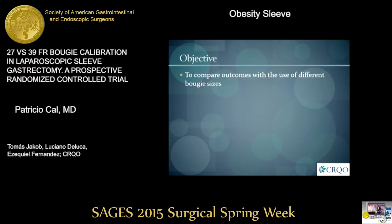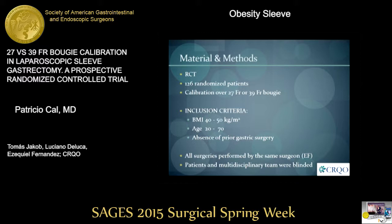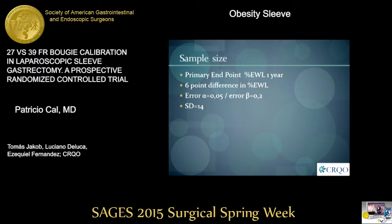So we decided to compare outcomes with the use of different bougie sizes. We set up a randomized controlled trial and randomized 126 patients to calibration over either a 27 or a 39 French bougie. Our inclusion criteria were BMI between 40 and 50, age between 20 and 70, and the absence of prior gastric surgery. All surgeries were performed by one surgeon, and both patients and the multidisciplinary team were blinded to the bougie size used. We calculated our sample size with a primary endpoint of percentage of excess weight loss one year after surgery, to detect a six-point difference, which in practice is about three to four kilograms for an average patient.